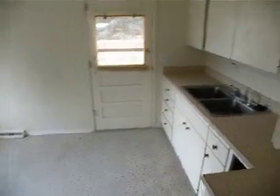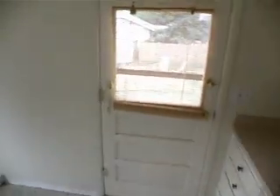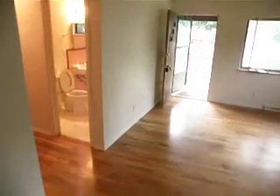kitchen — there's actually three doors back entry out of the kitchen, the front door, and there's an additional little laundry area with its own separate door out.